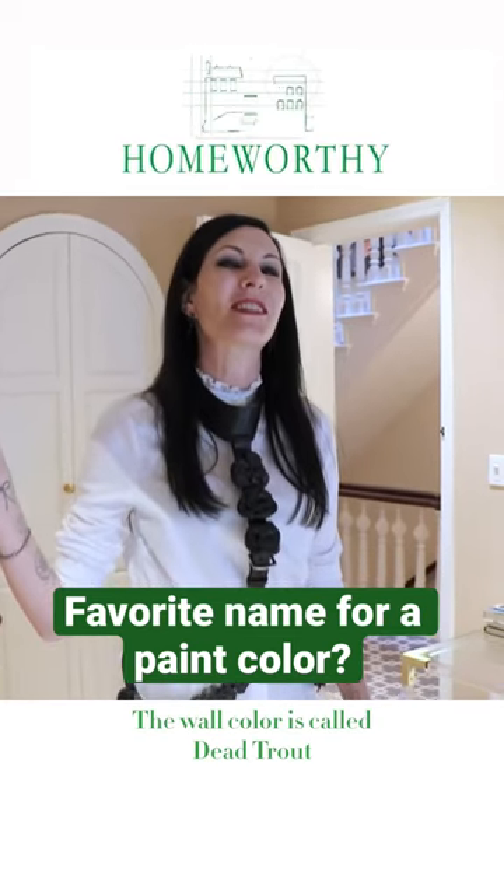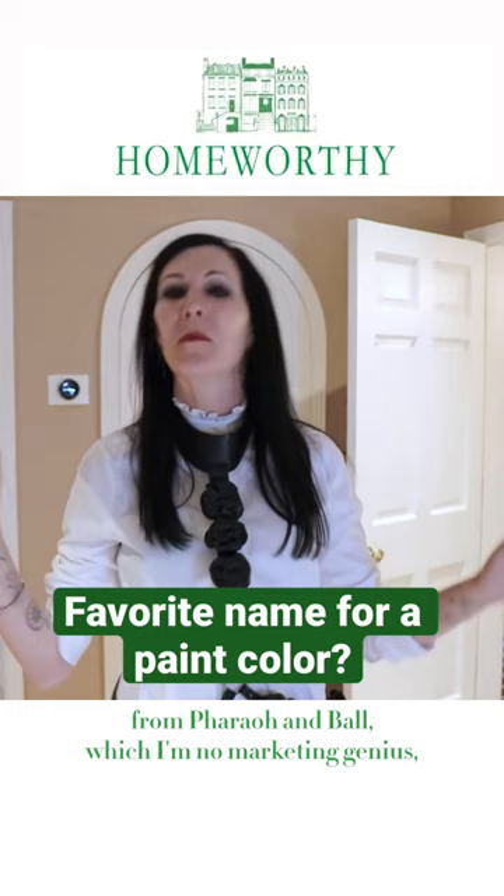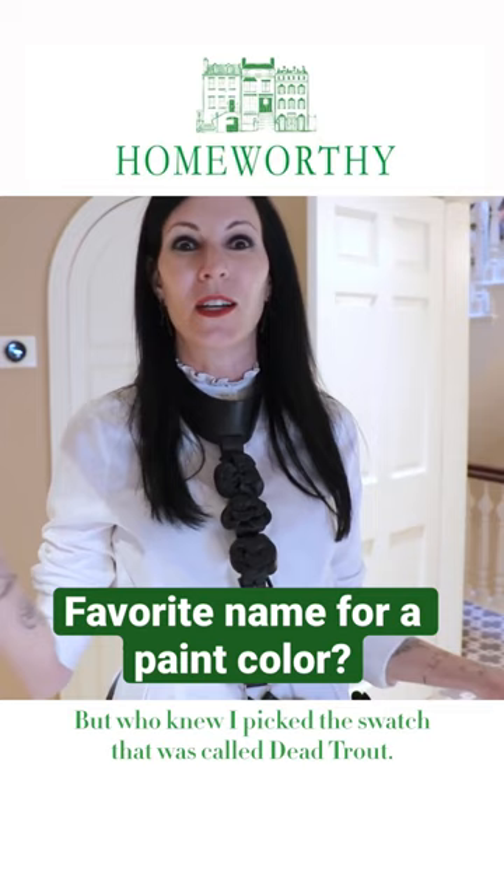The wall color is called Dead Trout from Farrow and Ball, which — I'm no marketing genius — but that sounds like a horrible idea to name a paint that color. But who knew? I picked this watch that was called Dead Trout.